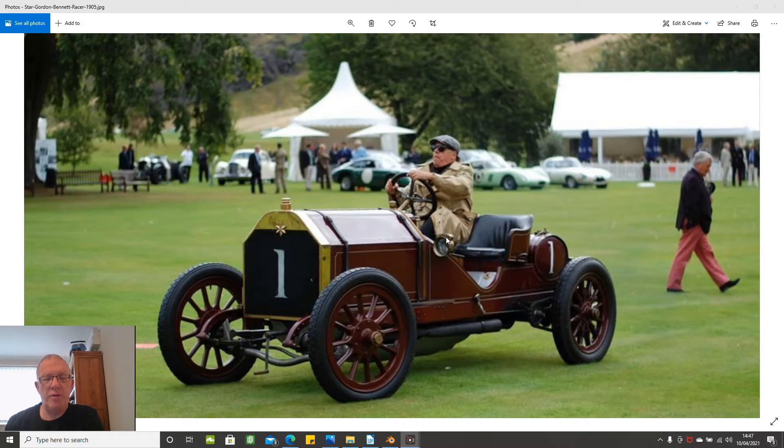Hello and welcome to the AFL Auto Blends 3D car creation channel. This is the next in the Automobiles in Focus series. It's been a while since I did one of these, so I'm actually modelling the car that's in focus. It is a 1905 Star Gordon Bennett race car.